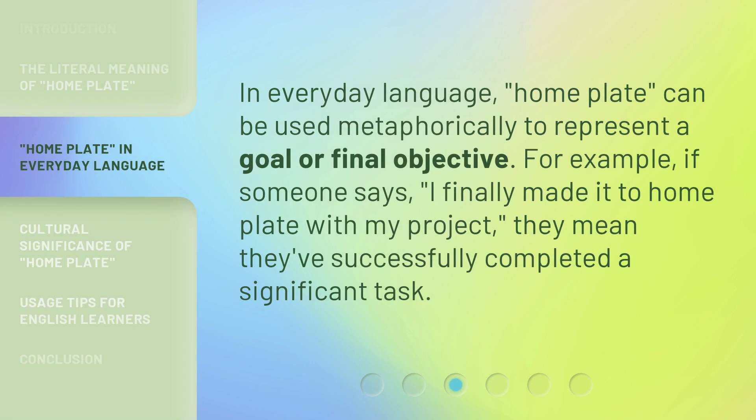In everyday language, home plate can be used metaphorically to represent a goal or final objective. For example, if someone says, 'I finally made it to home plate with my project,' they mean they've successfully completed a significant task.